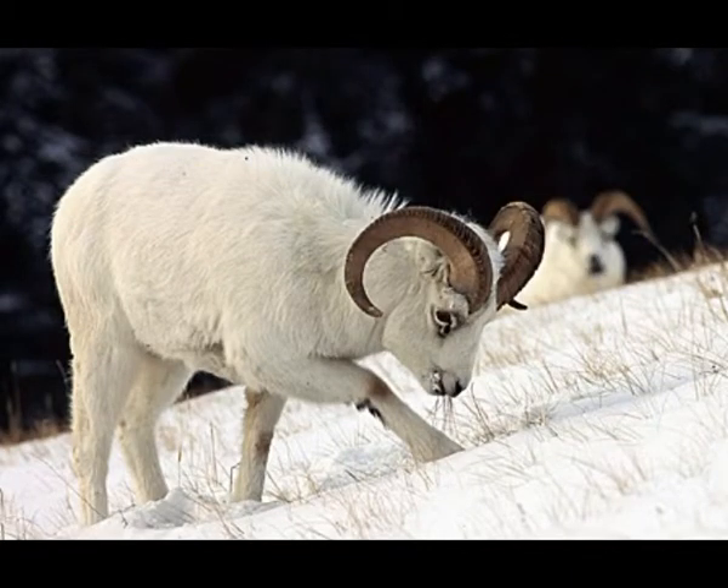Dawes sheep, also known as thinhorn sheep, is a type of wild sheep. There are two subspecies of Dawes sheep that can be found in the northwestern parts of Canada and in the northern parts of the United States. Dawes sheep lives in an extremely cold and harsh climate at high altitude.